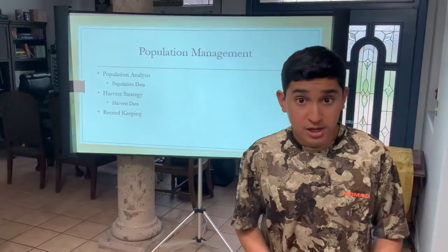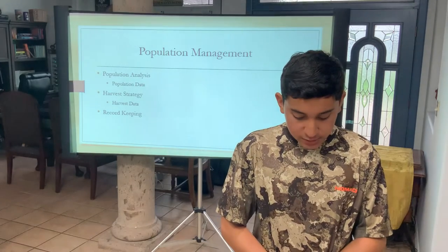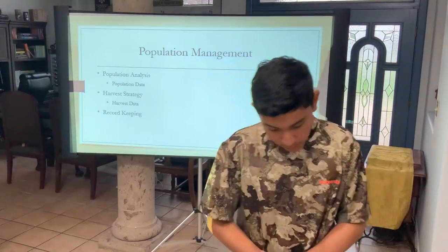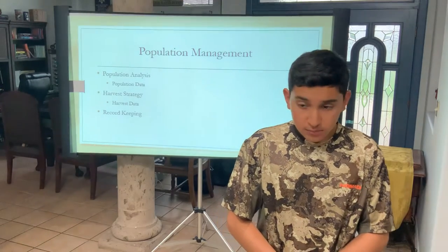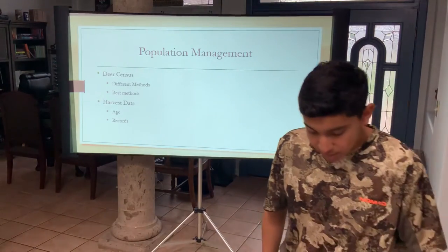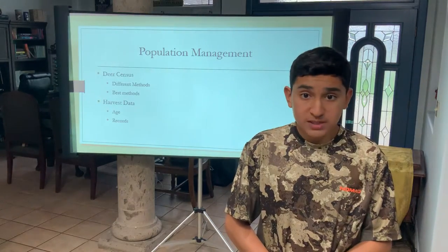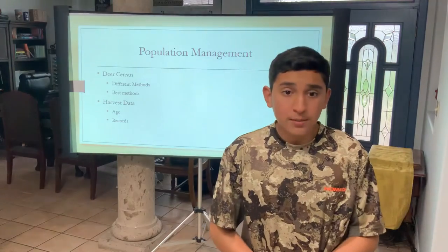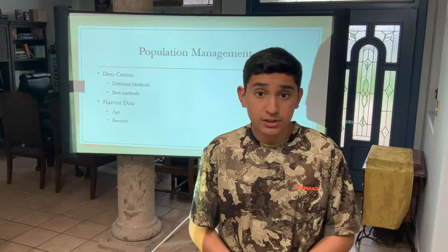Now we have population management. Population analysis includes deer density, buck-to-doe ratio, fawn survival, mortality, and age structure. Harvest strategy covers harvest data — number harvested, weights, animal measurements, and body condition. A deer census is a way to count the number of deer in an area. Methods include walking census, driving census, deer truck counts, spotlight counts, and helicopter counts. The most common are spotlight and helicopter counts, and research shows most data is best gathered using a helicopter census.